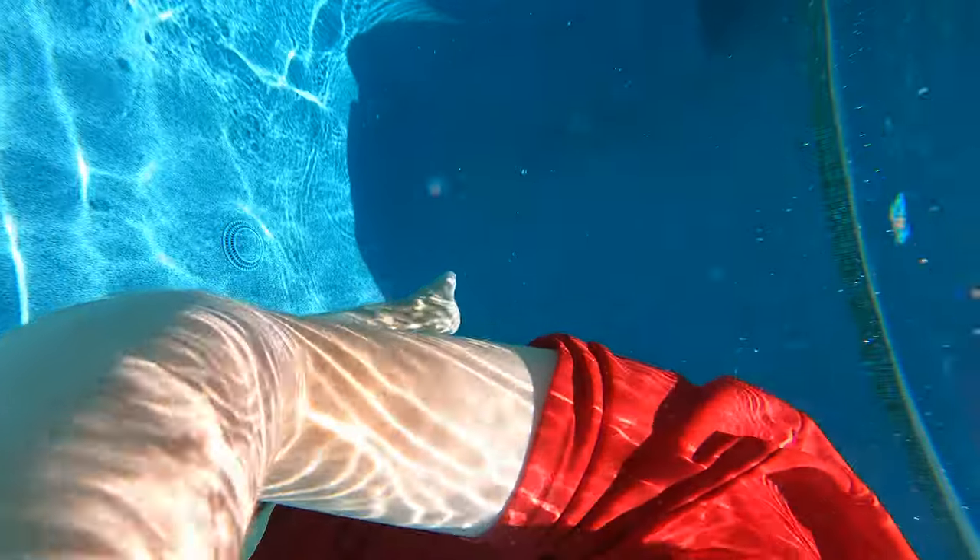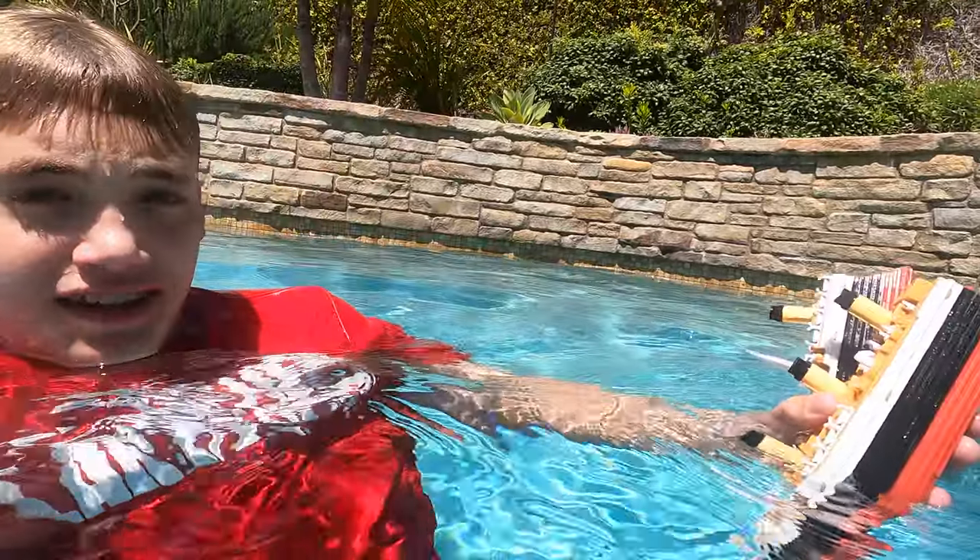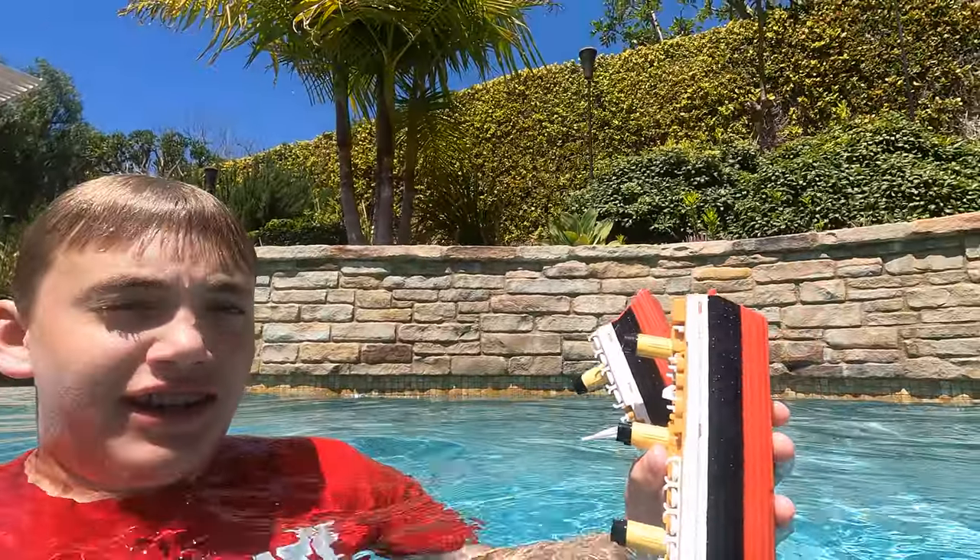Alright guys — sorry about that, I gotta get the water out of my eyes. I got the Titanic here and we're going to put it back together and do another sinking.